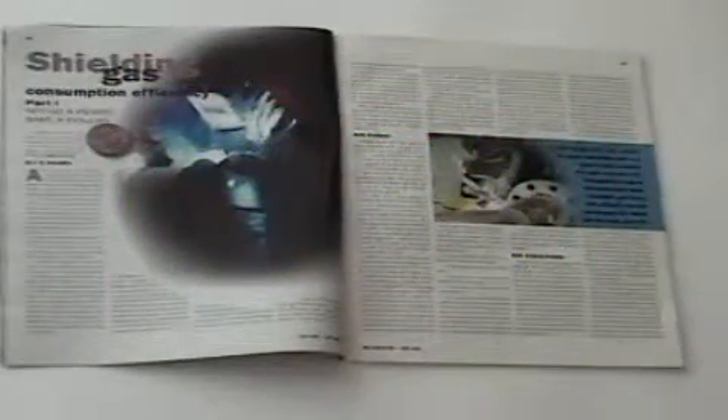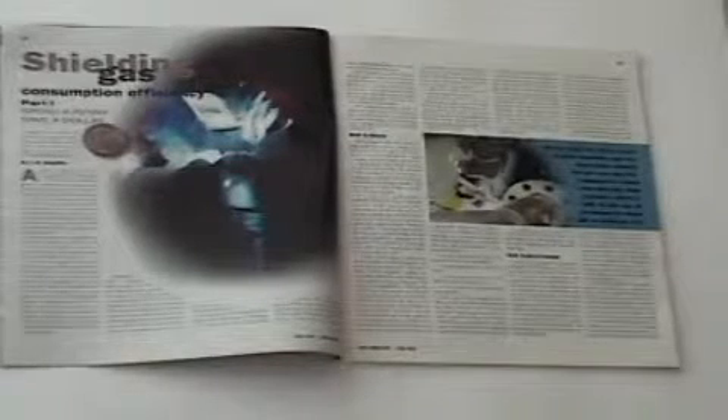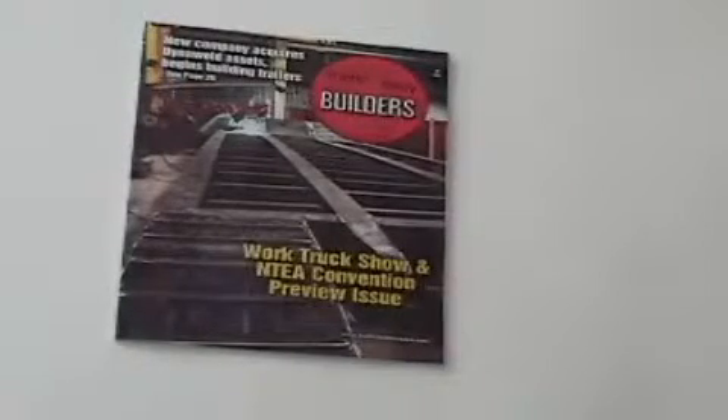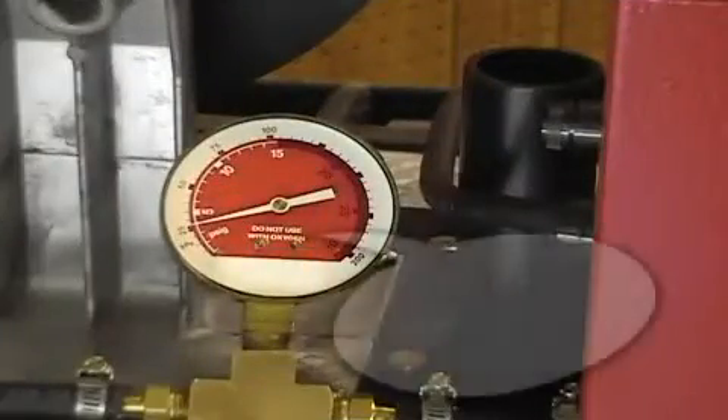Two published articles state the average MIG welder wastes from 60 to 80 percent of the shielding gas used. In the Fabricator magazine, gas surge at the weld start is defined as the major cause of waste. In Trailer Bodybuilders, a leading shielding gas manufacturer representative states shop surveys show MIG welders use four to five times the amount of gas they should.